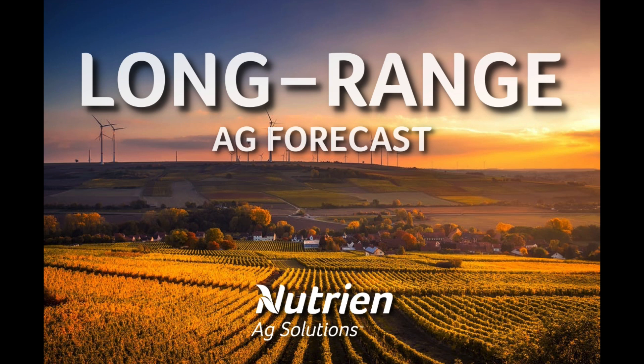Hello, I'm Eric Snodgrass, and thank you for watching today's long-range technical forecast video brought to you by Nutrien Ag Solutions. This analysis is being provided for perspective only, and any decision made based upon this presentation is the sole responsibility of the person making the decision. Please remember that all long-range weather forecasting is speculative by nature.